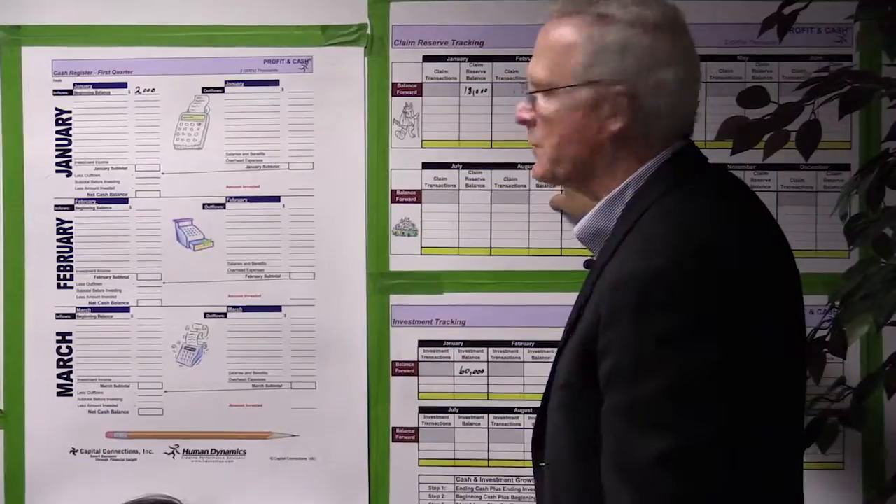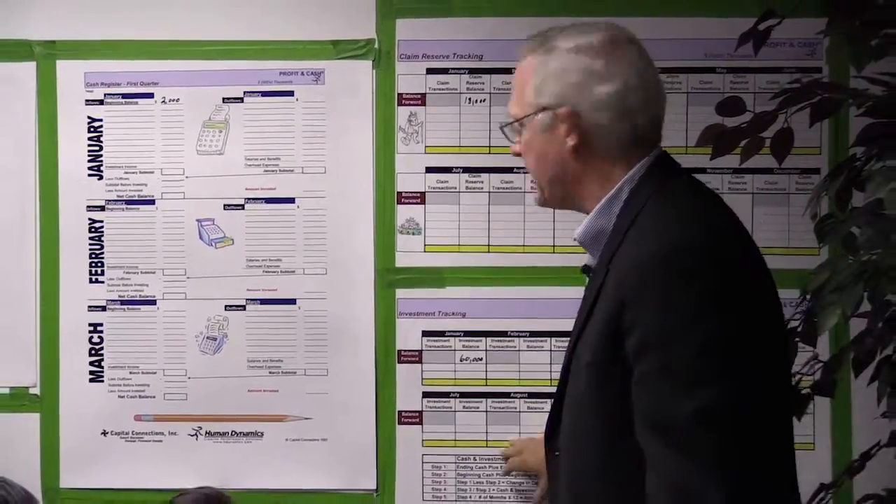The last two sheets represent subsidiary worksheets. One keeps track of your claims reserve and the other keeps track of your investments.